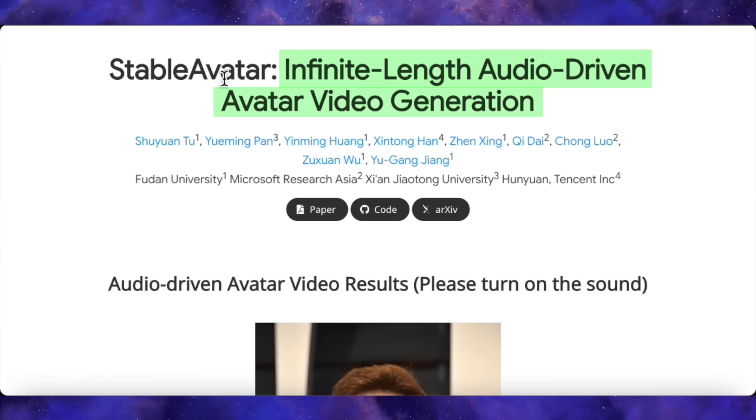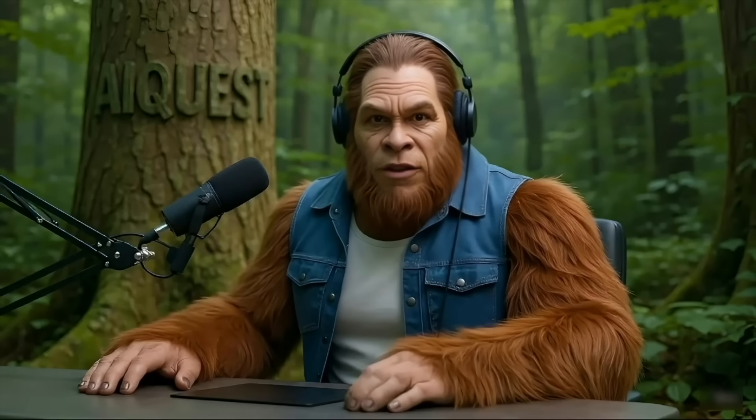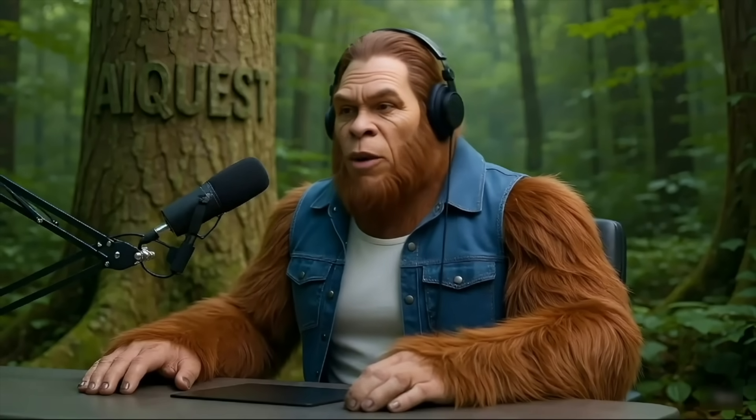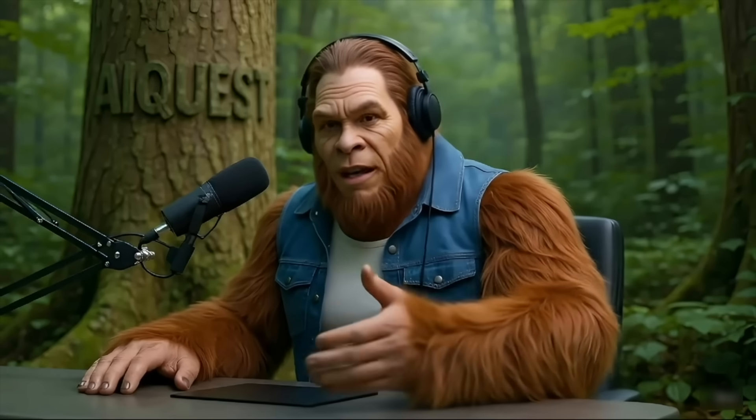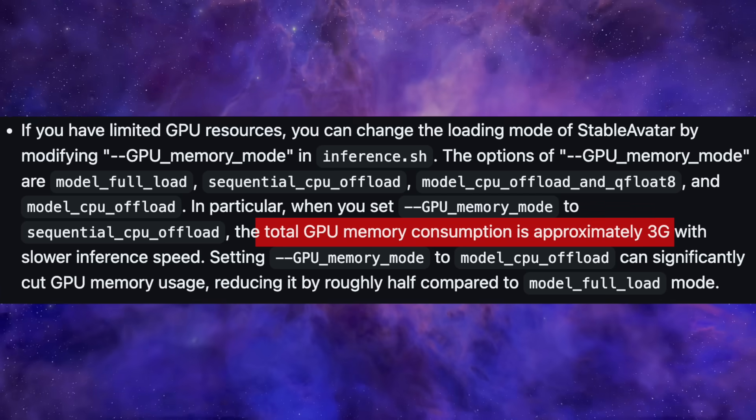Infinite length, audio-driven video generation. You give it a single photo and an audio file, and it will generate a high-quality, perfectly synced video for as long as that audio plays. We're talking minutes, not seconds. And here's the part that really got my attention, the part that makes this accessible to so many of us. The developers say you can run this on as little as 3GB of VRAM. Seriously.